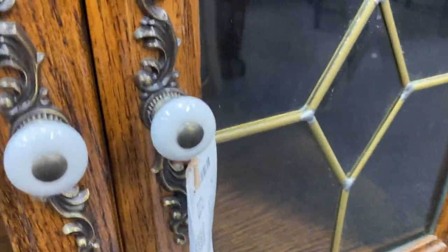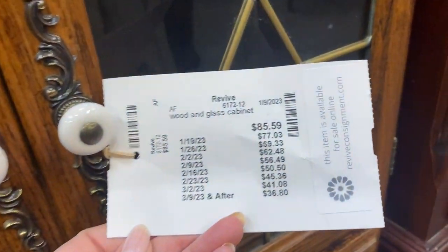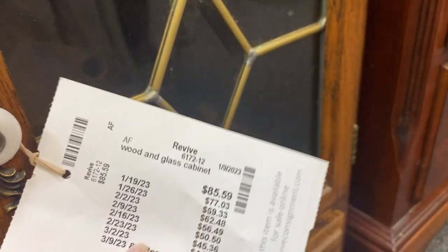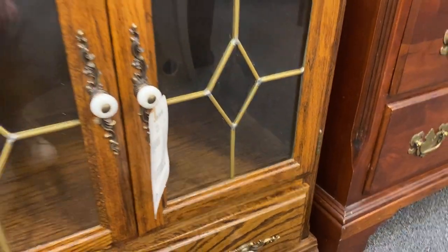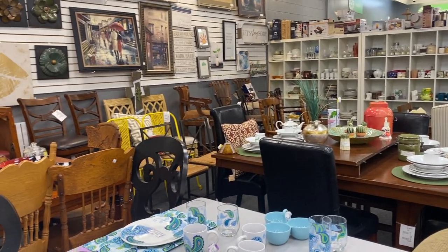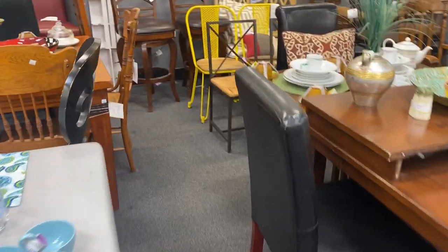Something I am on the hunt for is a little bookshelf or maybe just a small cabinet to go in my living room. This one caught my eye, but it is just too wide. I may end up building my own shelves, but it was neat to see the beautiful detail on that one — and again, such a quality piece for a great deal.